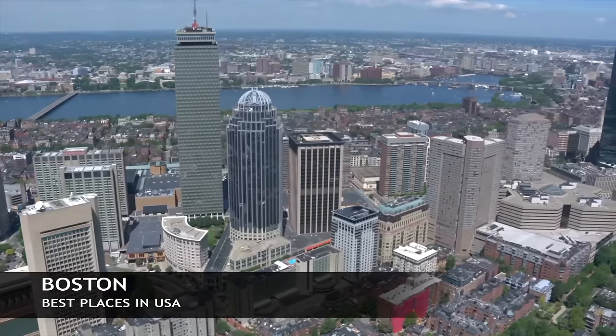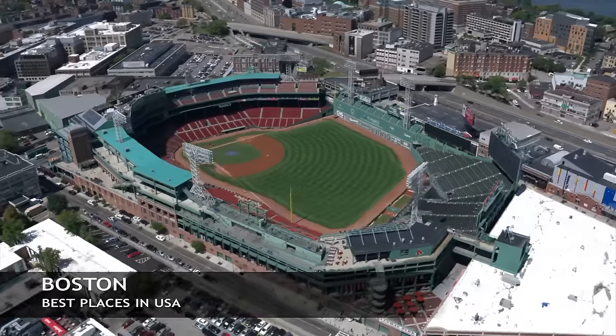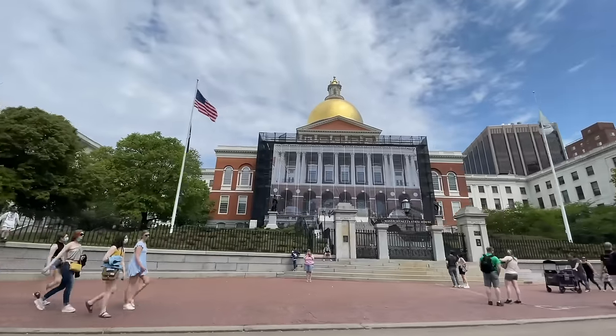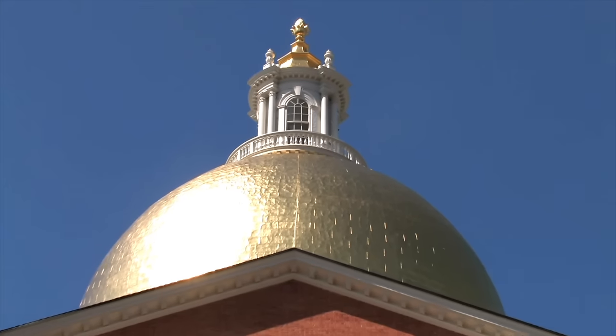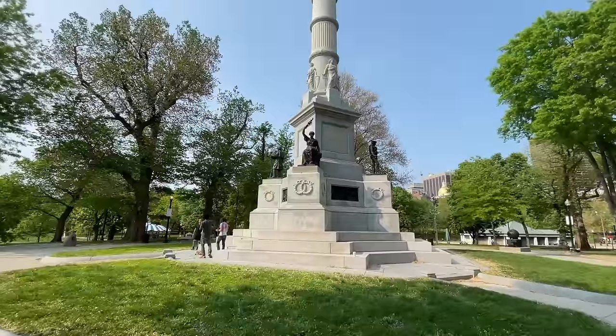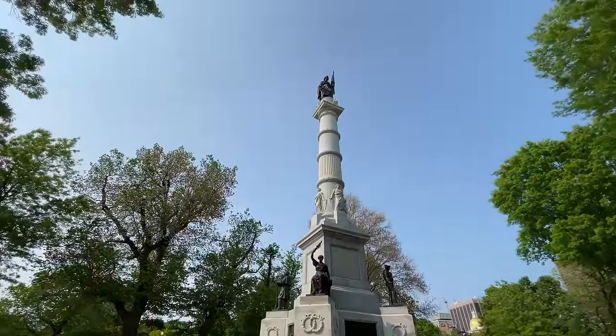Now we're headed to one of the oldest cities in the country — this is Boston. You have the Back Bay and some history to explore like where the Boston Tea Party took place. There's Harvard University here, the golden dome capitol, Bunker Hill, and the USS Constitution ship, which is one of the oldest ships in the Navy.